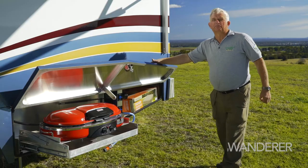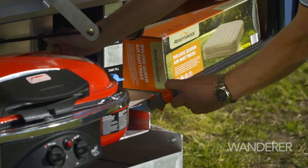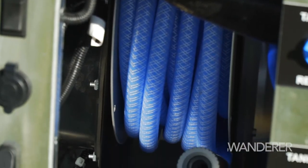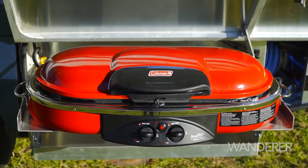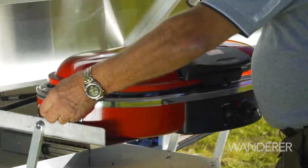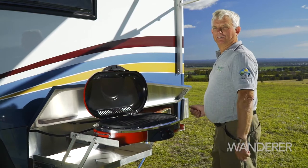On the rear corner of this motorhome are a couple of great features. One is this built-in hose system — it's pressurised, so you can use it for filling your tank, washing down your motorhome, or even washing down the barbecue. And the slide-out barbecue — it comes up just like that, and you're ready to roll with a sizzling steak.